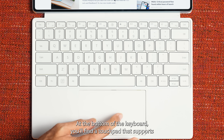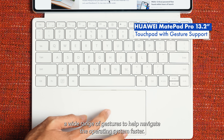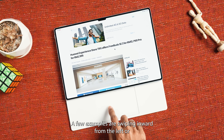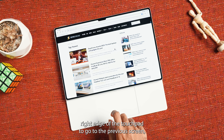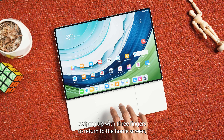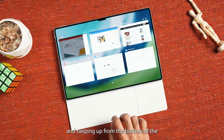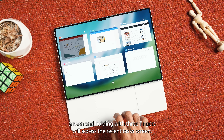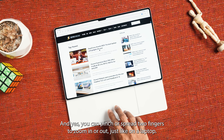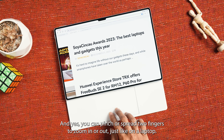At the bottom of the keyboard, you'll find a touchpad that supports a wide range of gestures to help navigate the operating system faster. A few examples are swiping inward from the left or right edge of the touchpad to go to the previous screen, swiping up with three fingers to return to the home screen, and swiping up from the bottom of the screen and holding with three fingers to access the recent task screen. You can also pinch or spread two fingers to zoom in or out, just like on a laptop.